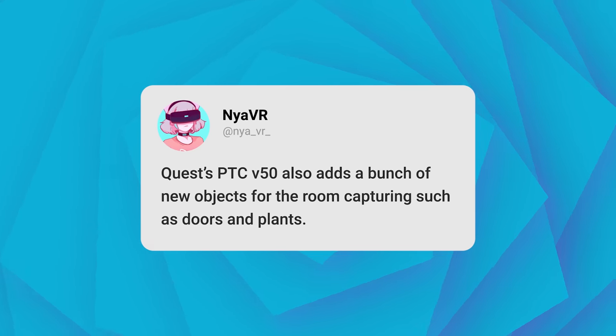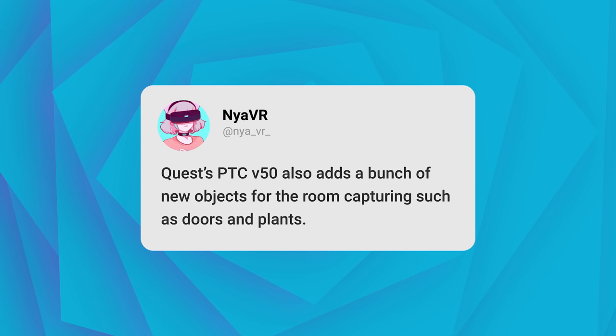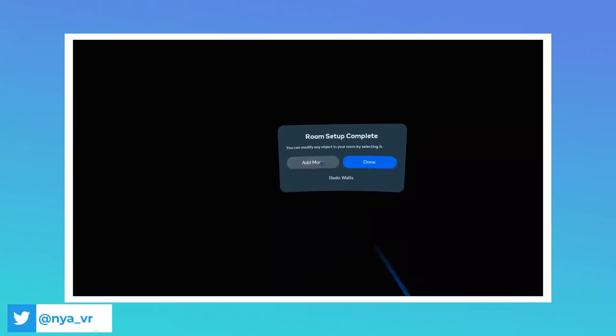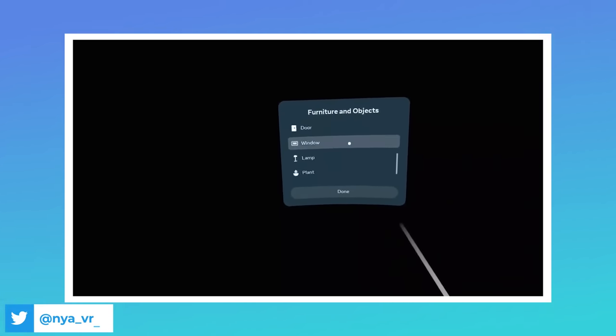Let's jump right into the video. First of all, let's take a look at the V50 PTC. We now have a bit more information about it from NiaVR on Twitter. Quest PTC V50 adds a bunch of new objects for the room capture, such as doors and plants. This is interesting because Meta has been growing their arsenal of things that you can map out in your room.